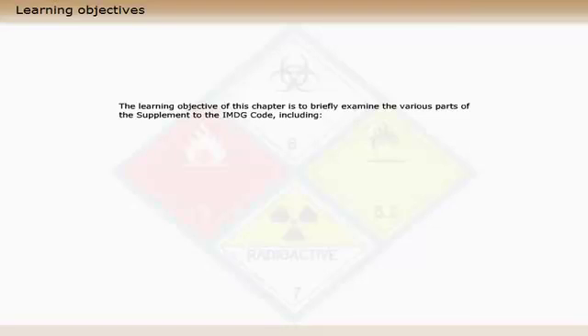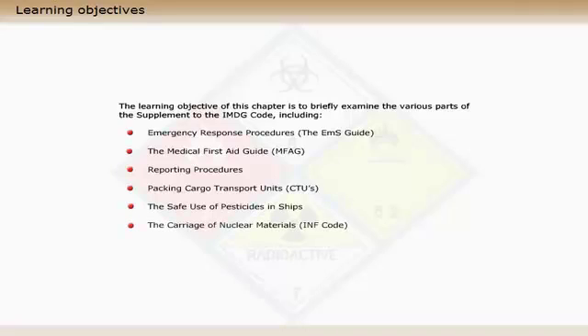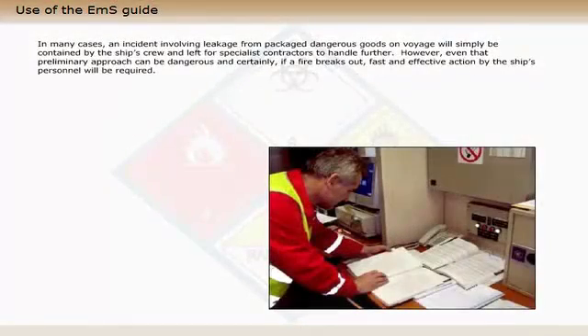The learning objective of this chapter is to examine the various parts of the supplement to the IMDG code, including emergency response procedures, the medical first aid guide, reporting procedures, packing cargo transport units, the safe use of pesticides in ships, the carriage of nuclear materials, and the appendix.